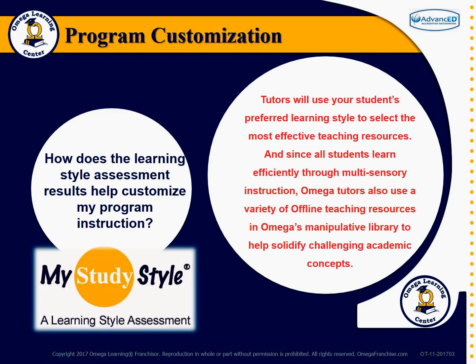How does the learning style assessment results help customize my program instruction? Tutors will use your students' preferred learning style to select the most effective teaching resources. And since all students learn efficiently through multi-sensory instruction, Omega tutors use a variety of offline teaching resources in Omega's manipulative library to help solidify challenging academic concepts.